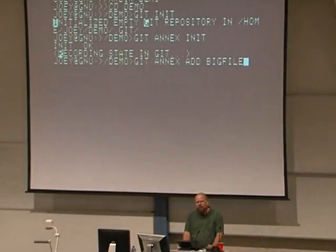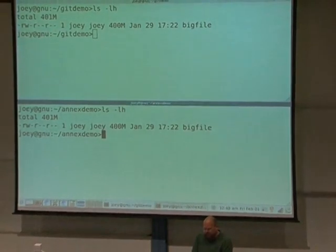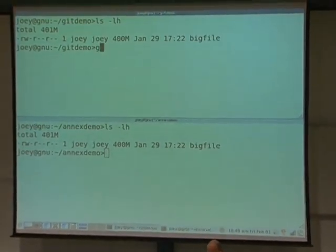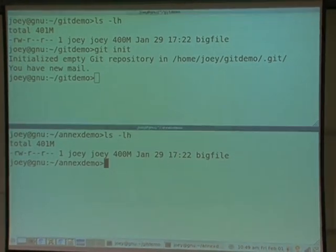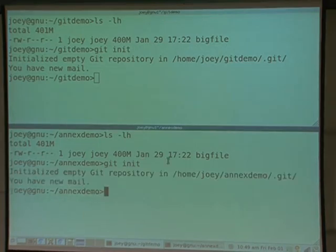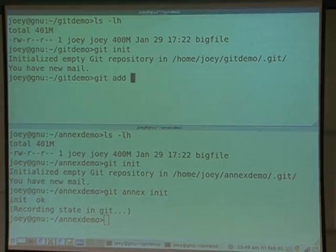So I'm going to go to my first little demo. I've made two directories. The one up here I'm just going to use Git for. We'll do git init, and they both have a 400 megabyte file in them — it could be an ISO image or a talk recording. I want to git init down here too, because we're going to use git-annex down here. We'll also run git-annex init, which tells git-annex that this is a repository it can run in.